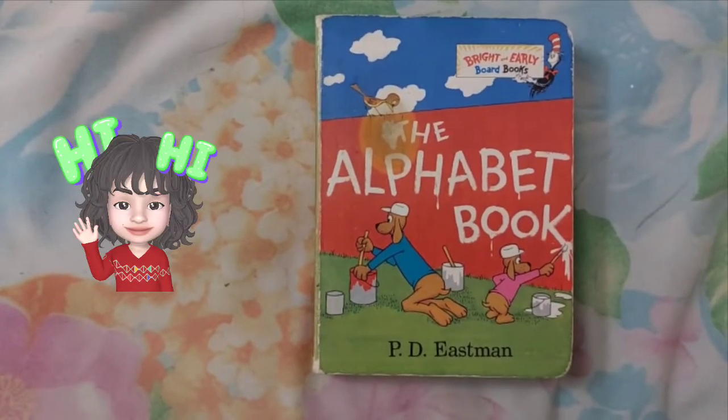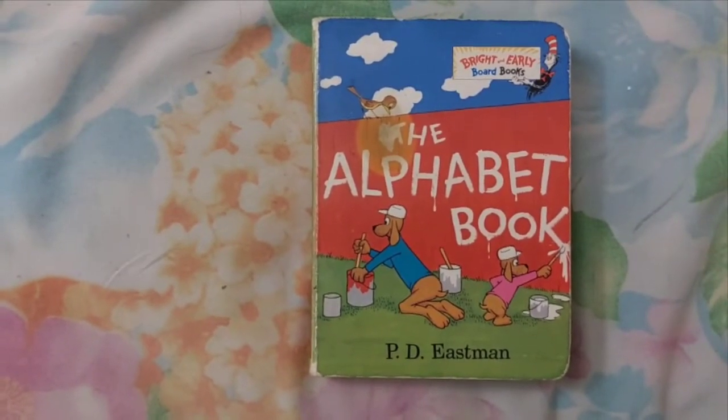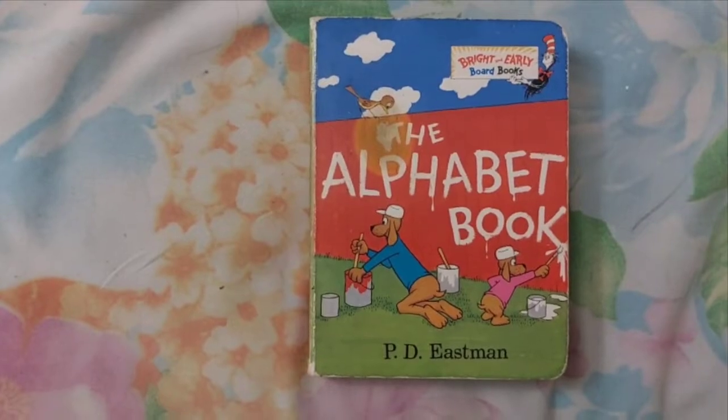Hello Pears! Welcome back. Today we are going to read the Alphabet Book. Let's start.